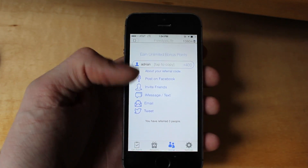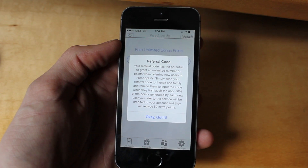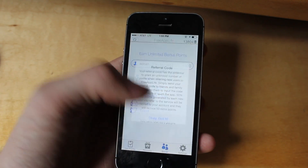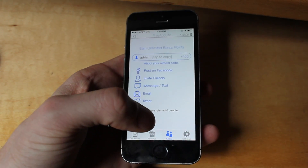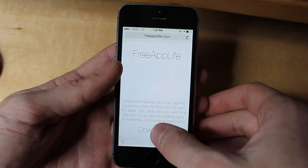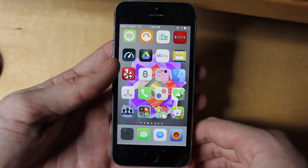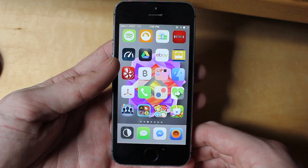If you want to get the update, all you have to do is redownload it at freeapplife.com, or we will be pushing out the update shortly. You can get a chance to win 40,000 credits — all you have to do is refer a new friend. We're going to be announcing the PlayStation giveaway shortly. Thanks for watching and I'll see you guys later.